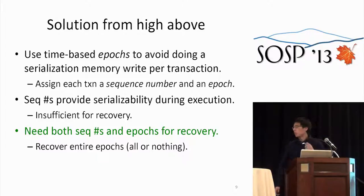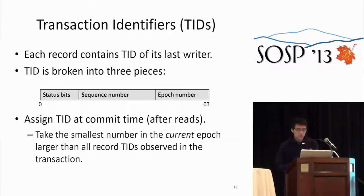Our system also requires that we recover entire epochs all-or-nothing. A single thread advances the current epoch, forming the recovery boundaries. The key insight is that epochs reduce non-data-driven writes to happening very infrequently. We've turned the serialization point of the commit protocol from a shared memory write — an atomic fetch-and-add on a global TID — to a shared memory read of the current epoch.